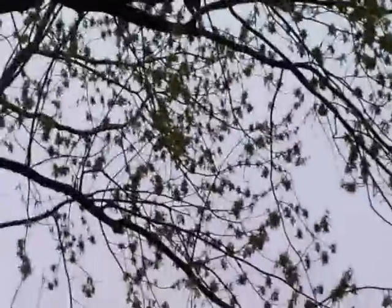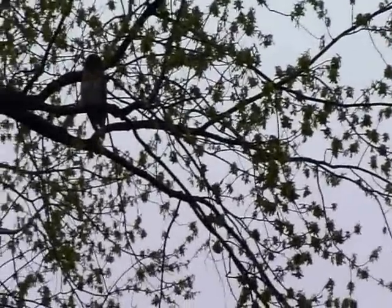This is a barred owl, and he is in a tree in my neighbor's yard — or she. I think this is the male though, because the male is smaller. I'll post that in the description of the video. Their nest is in my tree, somewhere up there.